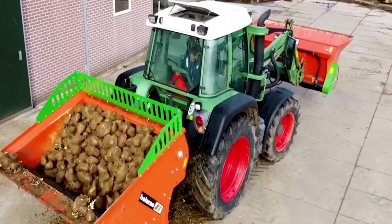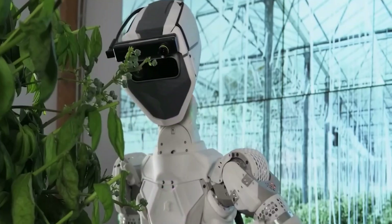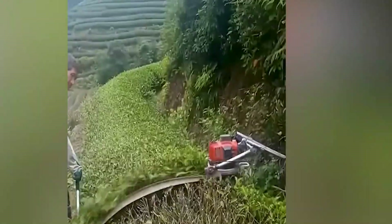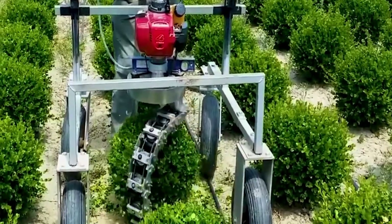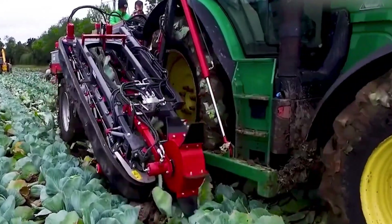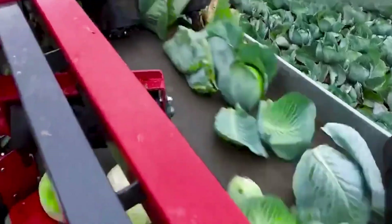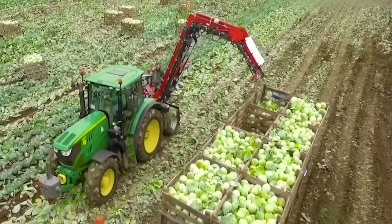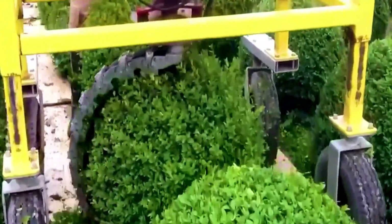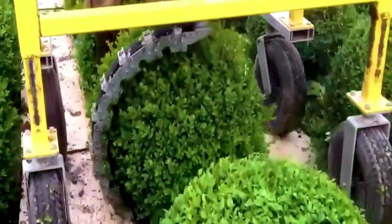Embark on an extraordinary voyage into the frontiers of agricultural innovation, where the fusion of science and farming yields a cornucopia of breakthroughs. In this video, we unveil an assemblage of mind-blowing machines and tools propelling the art of agriculture into a new realm of possibilities — together, they epitomize the cutting edge of farming ingenuity.